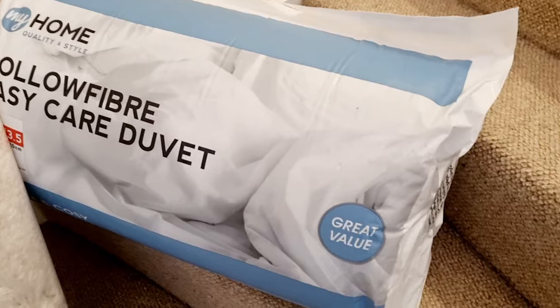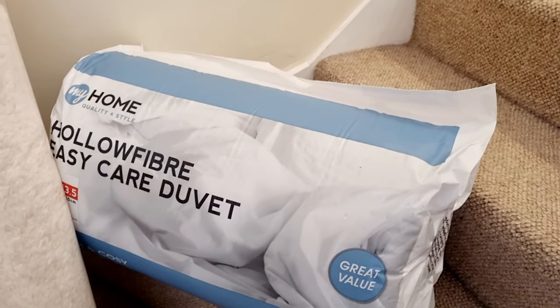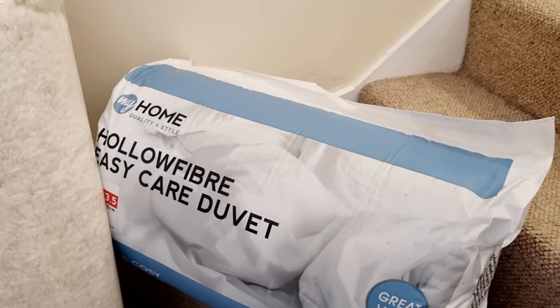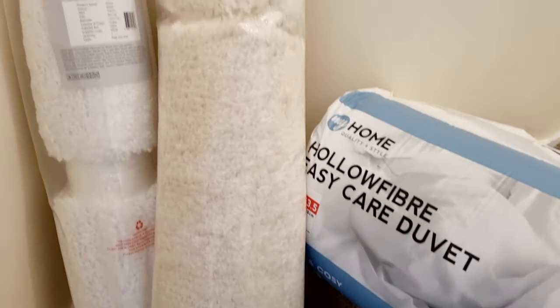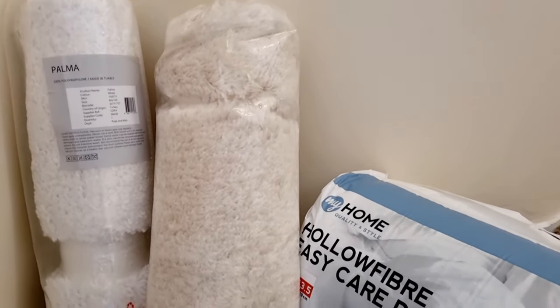I also picked up a duvet from The Range. My husband is allergic to feathers so we have to have a synthetic fill duvet. I think this was £15 for a king size. It's not the highest tog or the heaviest, but it's exactly what I need — we don't like too heavy a duvet because we get quite warm in the night.